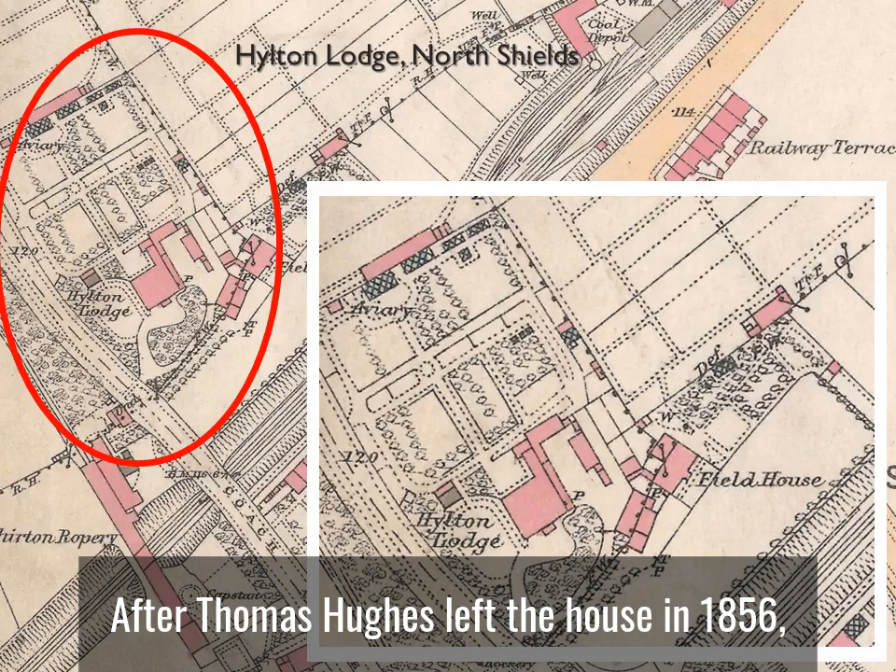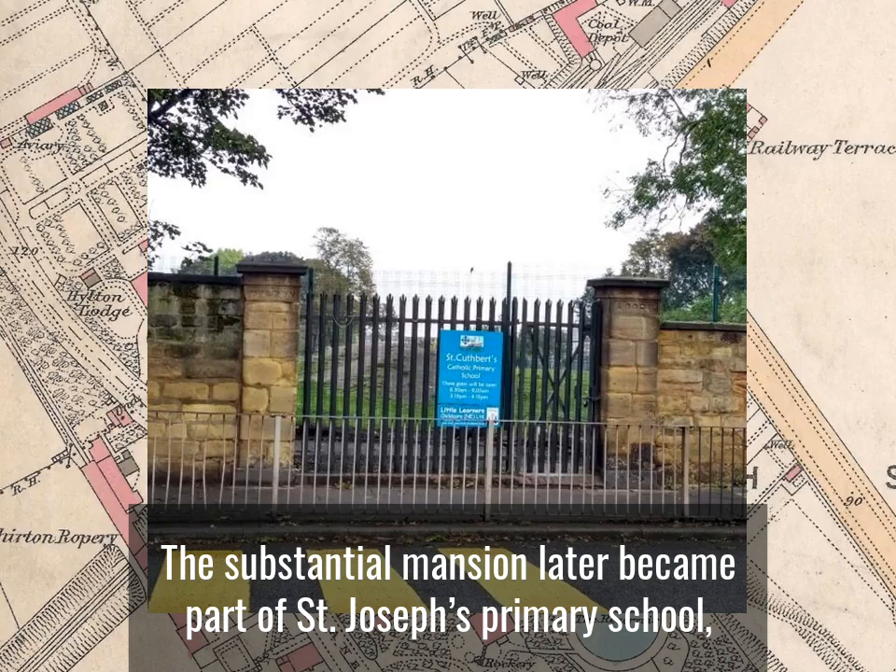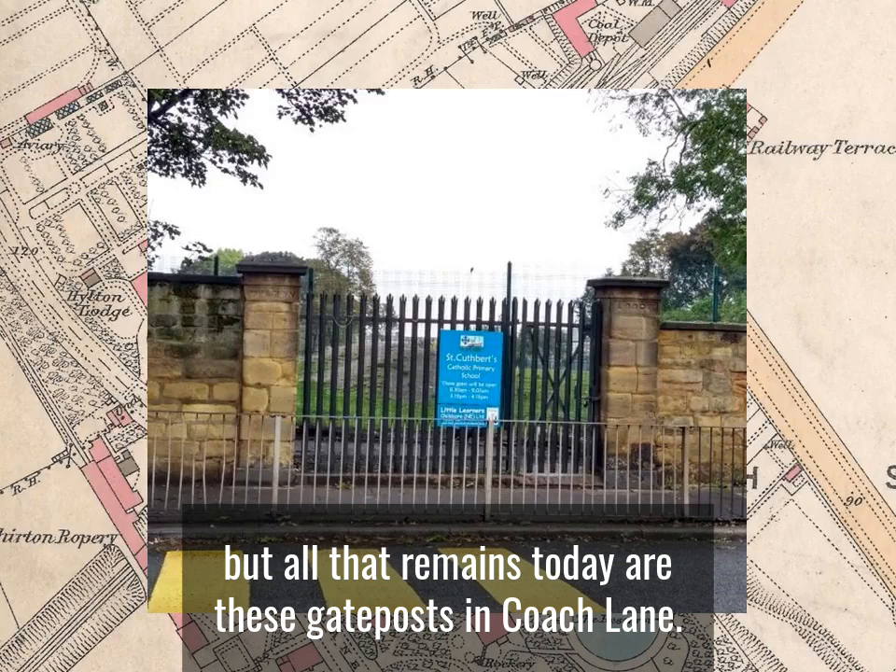After Thomas Hughes left the house in 1856, it was occupied by Thomas Carrick, the first town clerk of the Borough of Tynemouth. The substantial mansion later became part of St Joseph's Primary School, but all that remains today are these gate posts on Coach Lane.